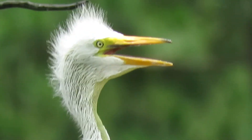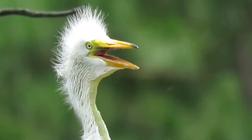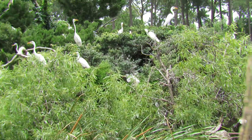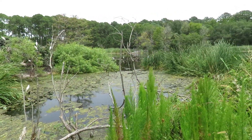And look, even the baby's doing gular fluttering. See, he's got the skin moving underneath the chin. And so they already know at a very young age, in order to cool down, that's their only defense right now, is to do gular fluttering. And this is at Ibis Pond.